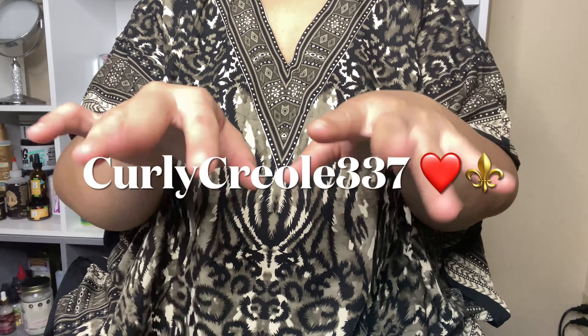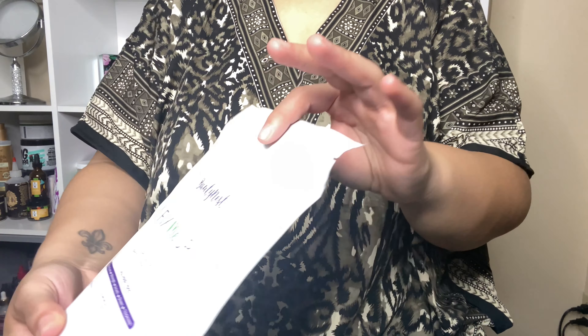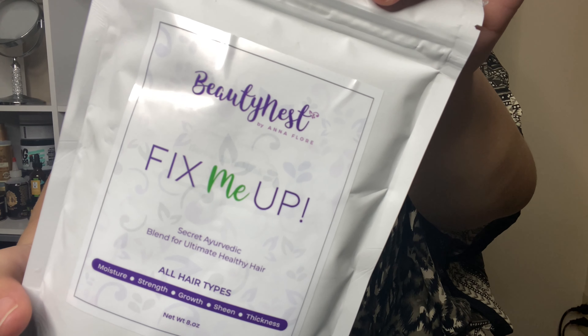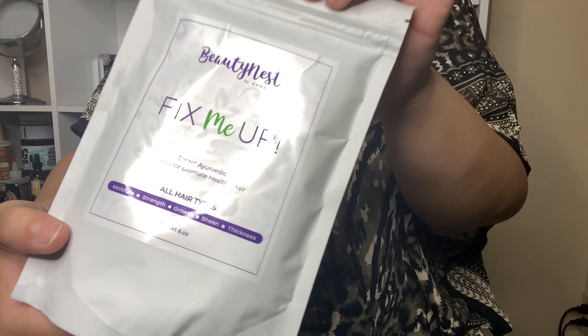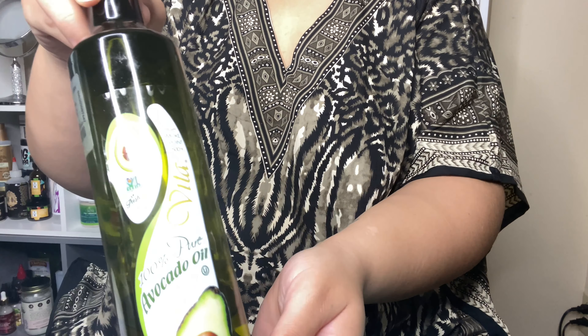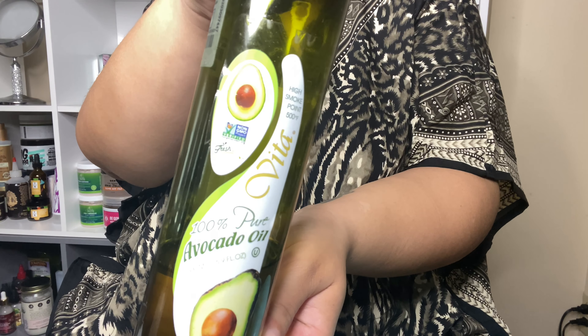What's up y'all, it's your girl B and I am back with another video. As you can see by the title, we are going to be doing a full-on wash day with the brand Beauty Nest. What I'm showing y'all is their Fix Me Up Secret Ayurvedic Blend for Ultimate Healthy Hair — it is a powder mixture that you mix up yourself, and I'm going to be showing you a few extra ingredients I'm adding to make it more powerful.